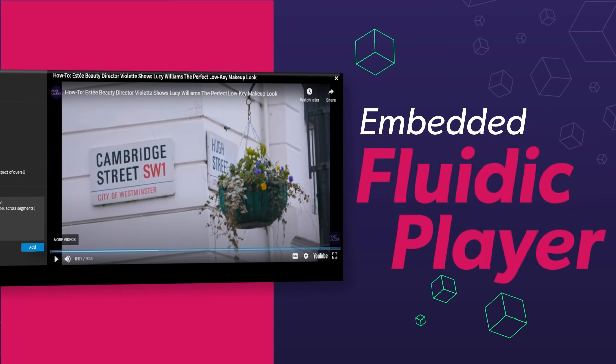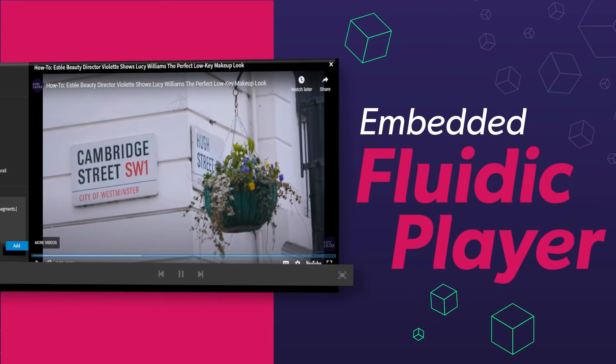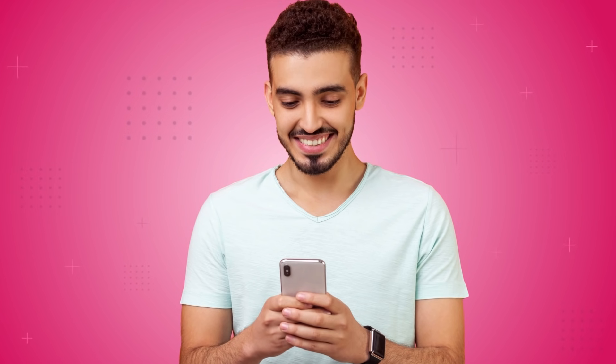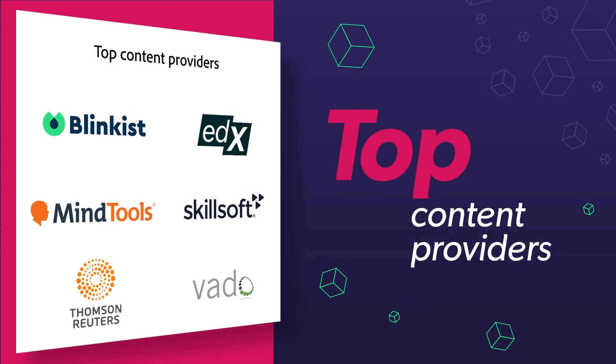Personalized training paths can be delivered to learners anywhere, anytime, through our embedded Fluidic Player, allowing learners to learn on their own time, at their own pace, on whatever device is most convenient for them.